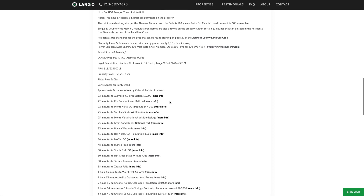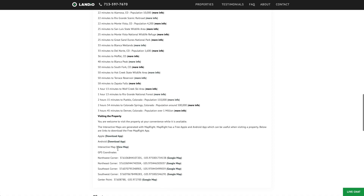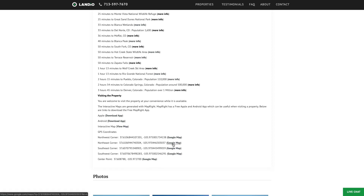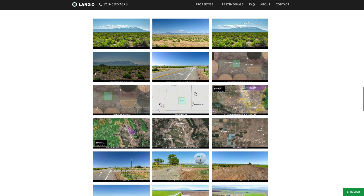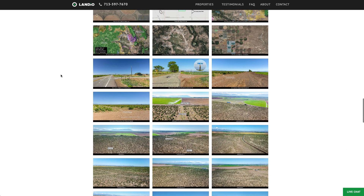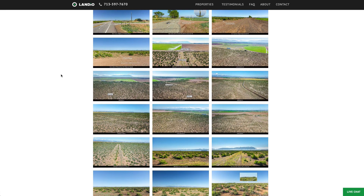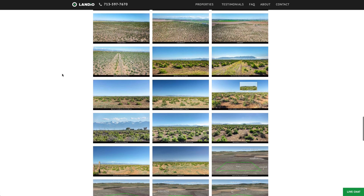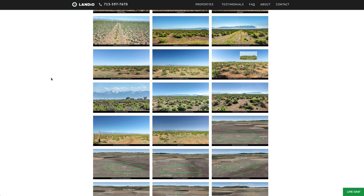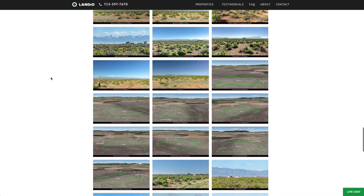Here are the distances to nearby points of interest with links where you can find out more information. We have all the GPS coordinates with links to open them on Google Maps. There are over 150 images of the property and surrounding area — all photos were taken recently of the actual property. If this property is of interest, I highly recommend you take the time to look through all these images. There's lots of great information there, more than we can even cover in this video.